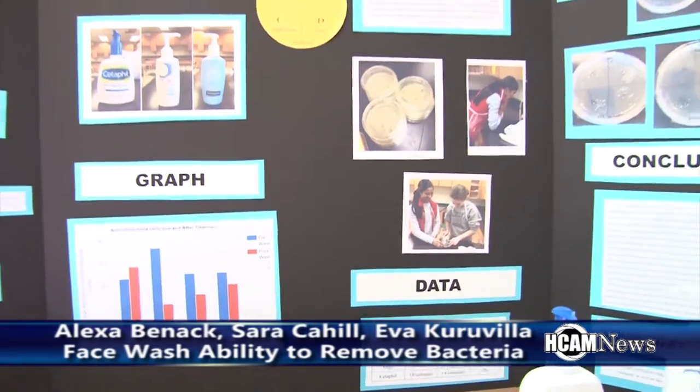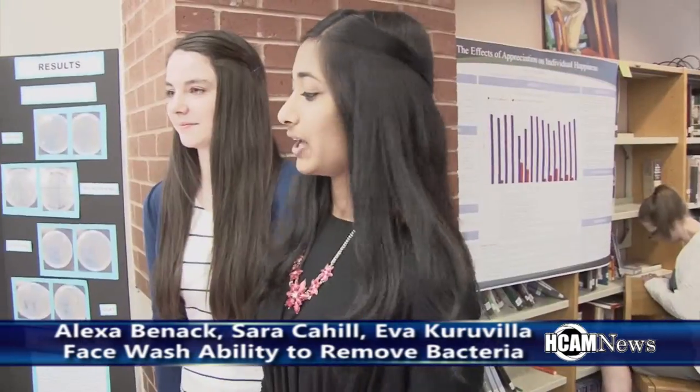As Sarah said, Neutrogena was the most effective cleanser. It was able to reduce bacteria by 71%. Olay and Cetaphil reduced by 39% and 22%, and water actually increased the amount of bacteria by 19%. We did some more research into why Neutrogena was so successful and found that Neutrogena had some ingredients the other cleansers lacked, including Glycerin 7 and Sodium Cocosulfonate, which are cleansing agents that help remove bacteria from the face.